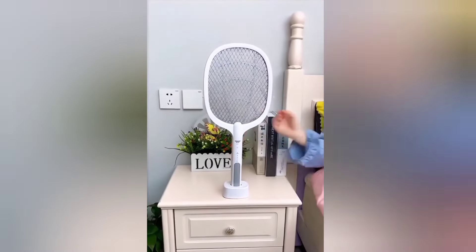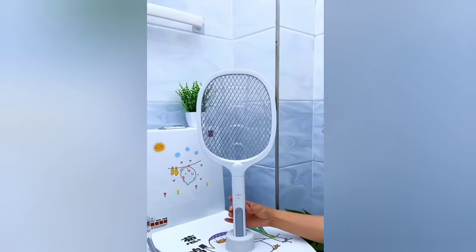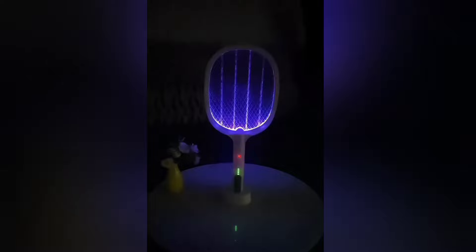This mosquito killer racket comes with a self-supporting stand. Its UV light attracts mosquitoes and insects, and its high voltage net eliminates them.